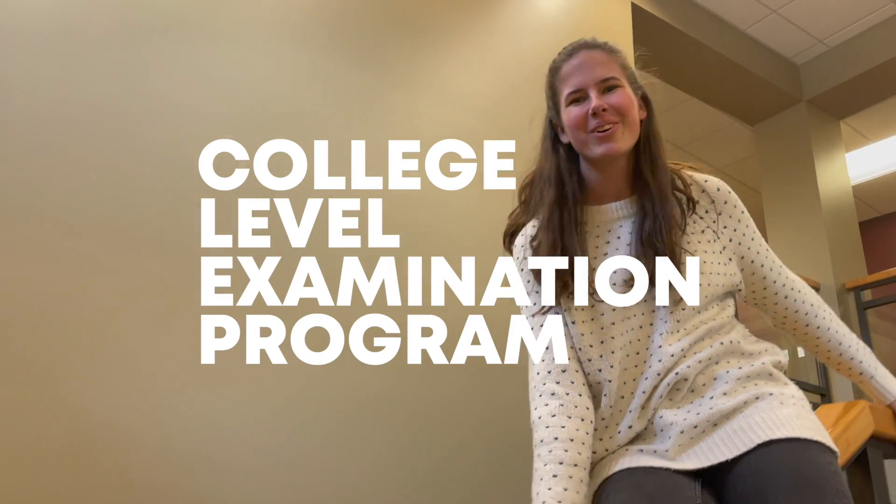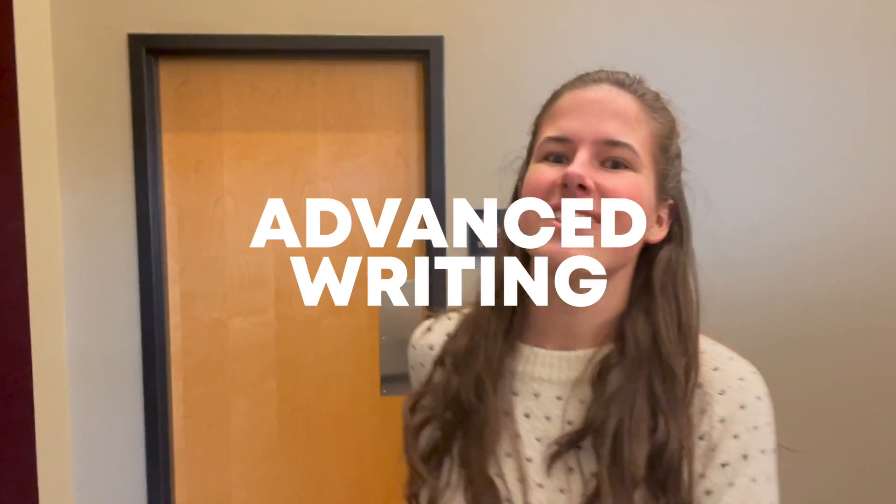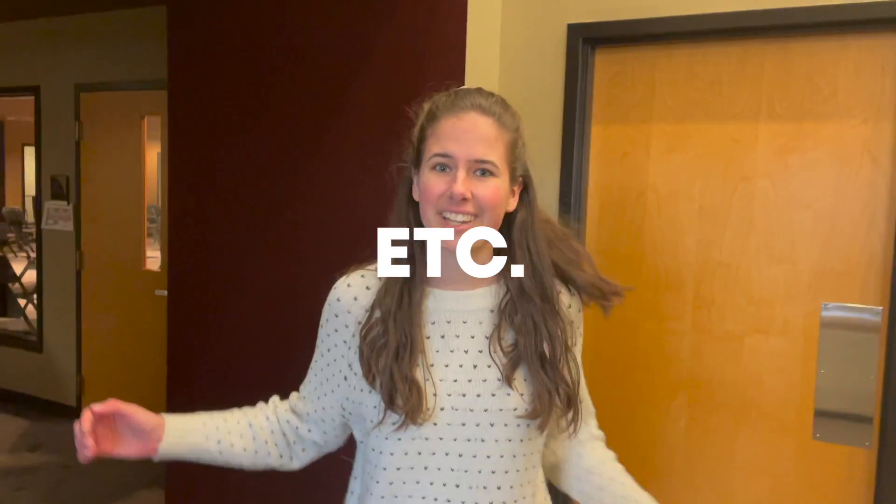Number 3: College Level Examination Program (CLEP) testing is super helpful for current students to stay not only on track but ahead. They can CLEP classes like advanced writing, math, sociology, etc. So make sure to consider those options and not schedule them until you've clarified whether your student is going to take them or CLEP them.